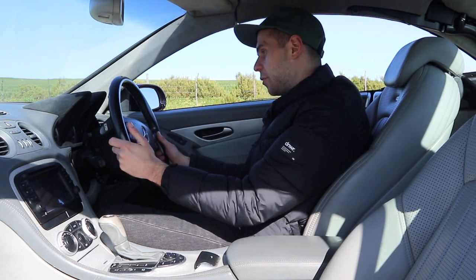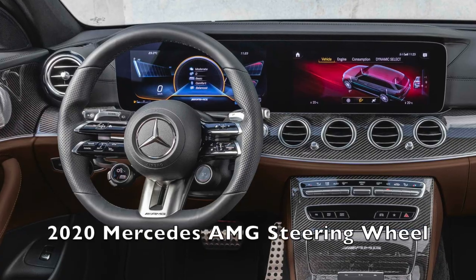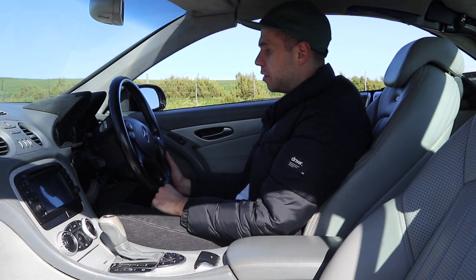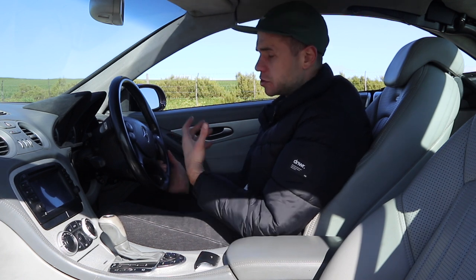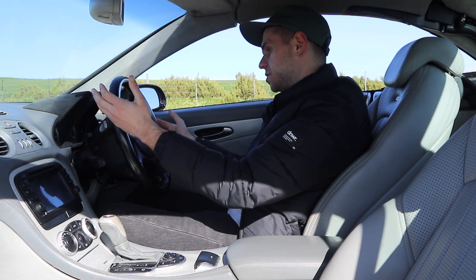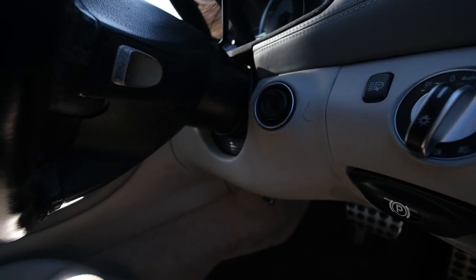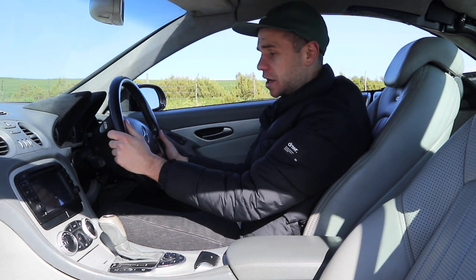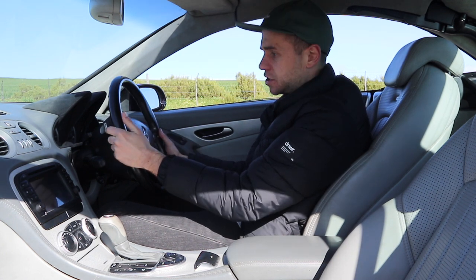Looking at the steering wheel, Mercedes has come a long way in design — the modern ones look completely different. There are buttons to control features, a trip computer, a volume knob, and the ability to answer or end calls, which was still modern for the era. At the back of the wheel there are little buttons for downshifts and upshifts — still buttons rather than the paddle flaps you get with all modern Mercedes, but it shows they wanted to signal this is a sporty car.